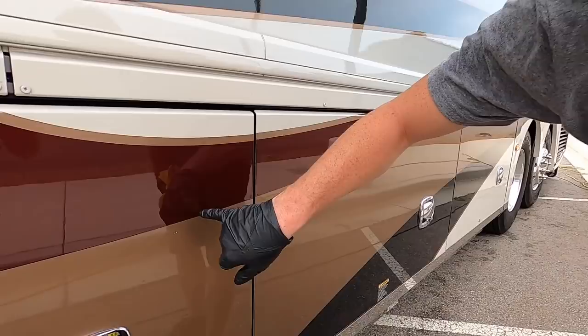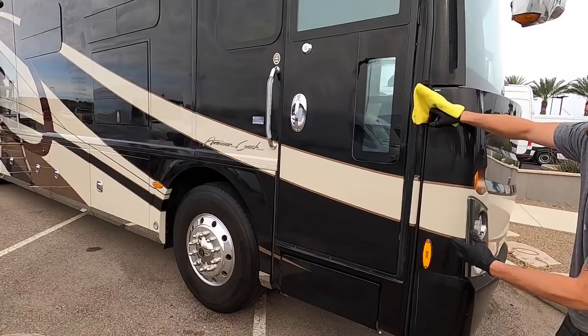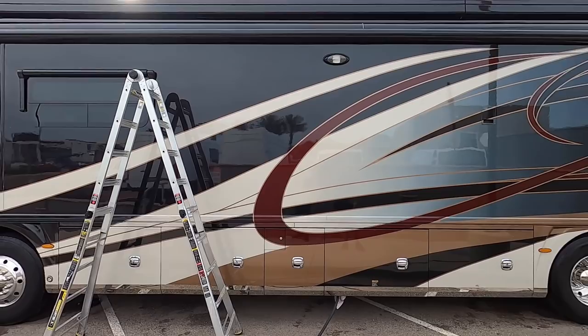Honestly, I haven't seen much. There's a couple little tiny ones — and that's like one of... oh, it's tiny. We're talking a lot of square inches here. You have to really pick it apart to find something. Not much is wrong with this coach at all, and it's actually really, really clean.